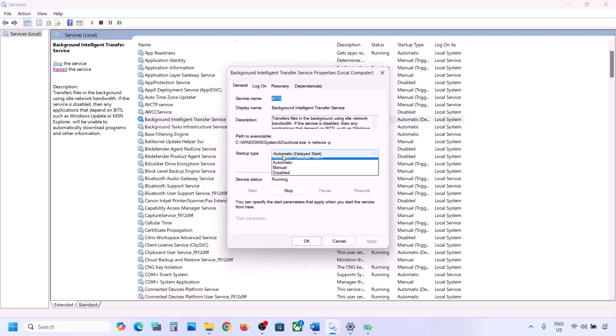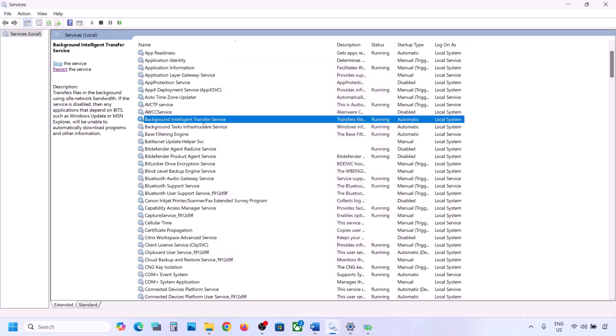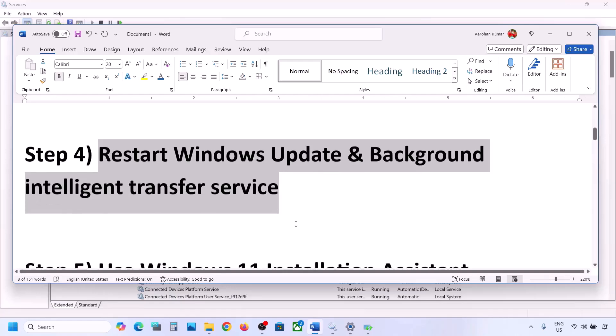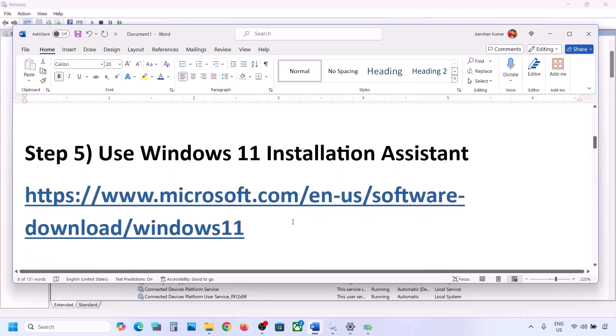Now find Background Intelligent Transfer Service, double-click it, set it to Automatic, click Apply, click Start if highlighted, then click OK. Right-click on Background Intelligent Transfer Service and click Restart or Start. Now try to update Windows 11 and check.